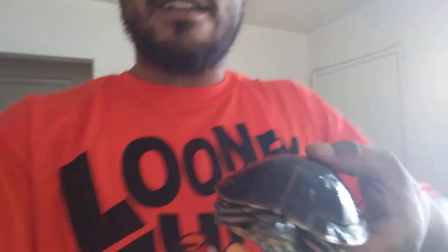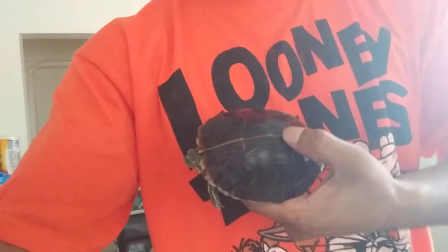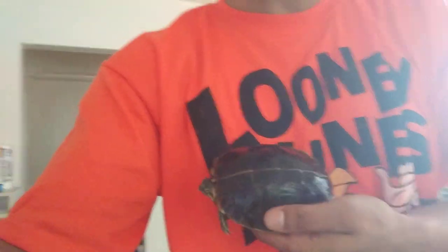This right here on this side, he was actually given to me as an Eastern Painted. But I don't know, you guys — can you tell me what you think he is? Let me get in close so you guys can get a little closer look at him.